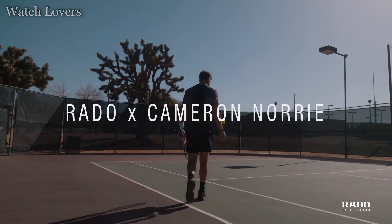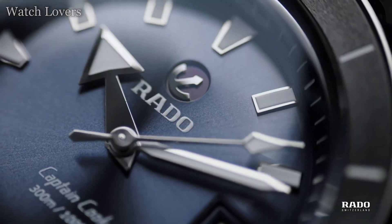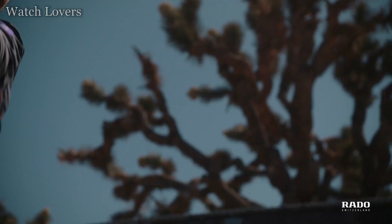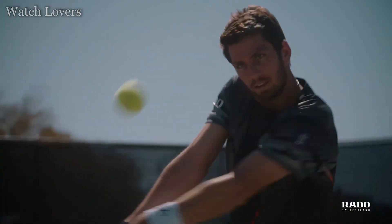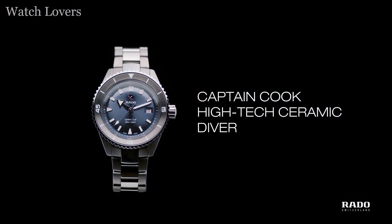Chronograph with 3 sub-dials displaying 60 seconds, 30 minutes, and 12 hours. Automatic movement, scratch-resistant sapphire crystal, skeleton case back. Case diameter: 45mm, round case shape. Deployment clasp with push button, water-resistant at 50m/165ft.